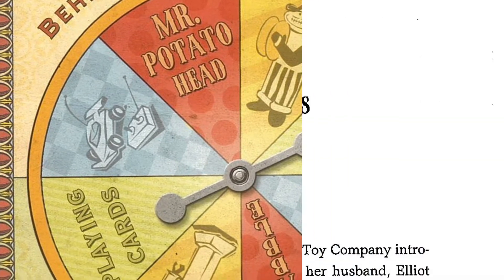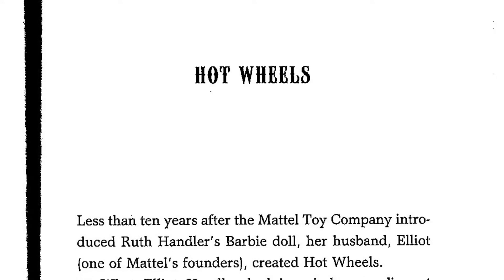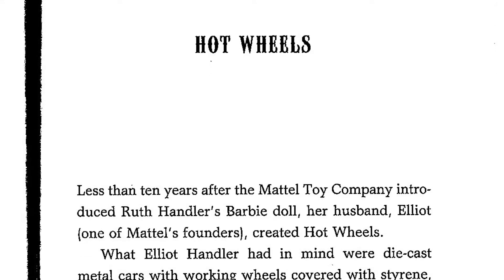Hot Wheels. Less than 10 years after the Mattel Toy Company introduced Ruth Handler's Barbie doll, her husband Elliot, one of Mattel's founders, created Hot Wheels.